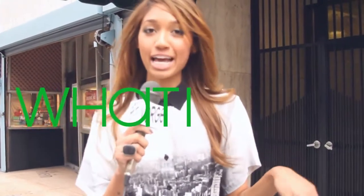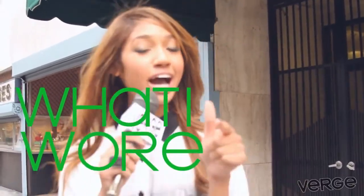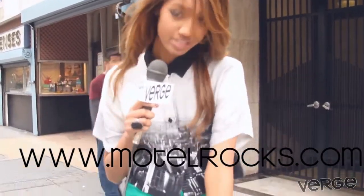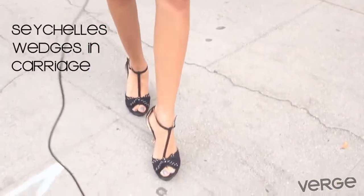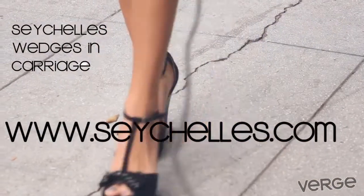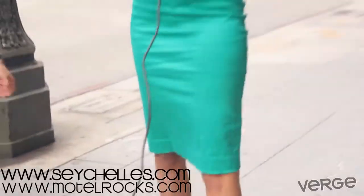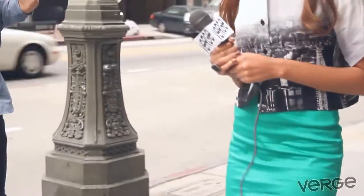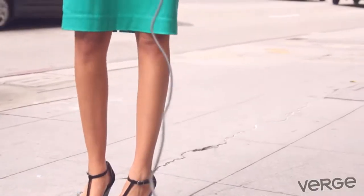So this is the What I Wore segment of the interview where I get to tell you guys what I wore. First of all, I've got this really awesome box top and this amazing bright green pencil skirt with amazing zipper detailing from Motel Rock.